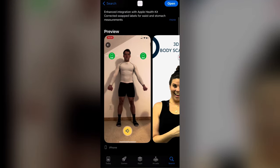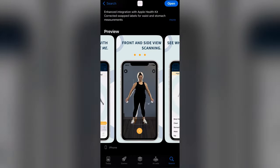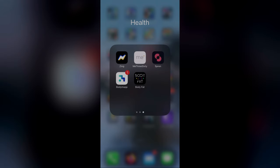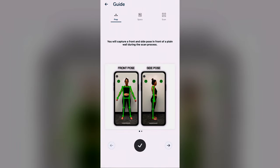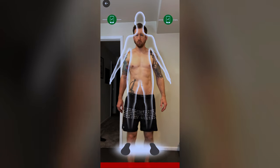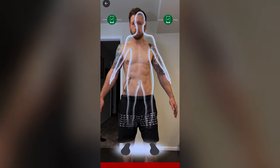Next up is Mi360, which unlike Zing is strictly for measuring body composition. The UI is nothing special but it has good reviews. Once you open the app you get a blank screen with a Start Scan button. When you click it, it walks you through a guide similar to Zing showing how to pose correctly, how much space you need, and where to place your phone. It then uses the front-facing camera and displays an overlay of a person, just like Zing.